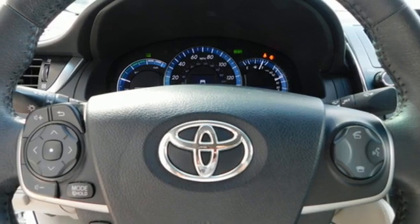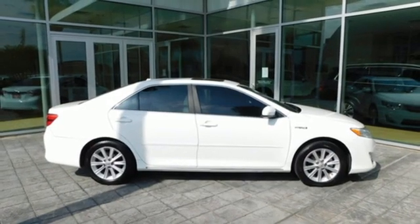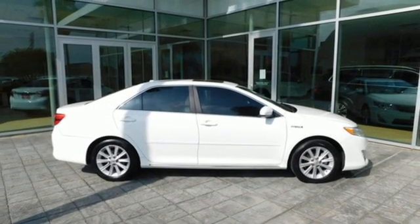Inline four-cylinder engine, gas pressurized shocks, and Blue Logic. Driving is believing. Test drive it today.